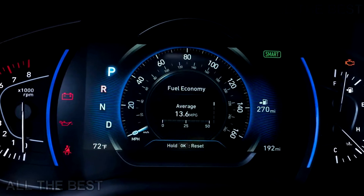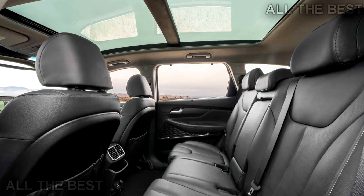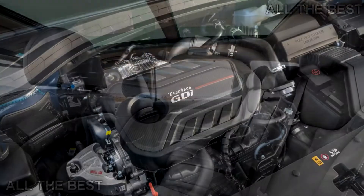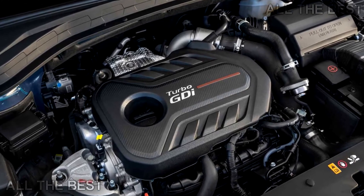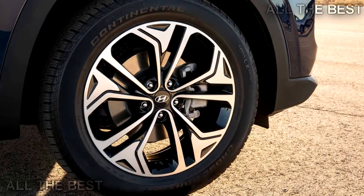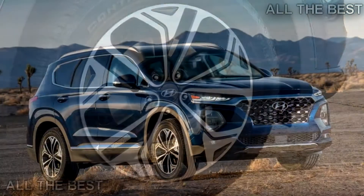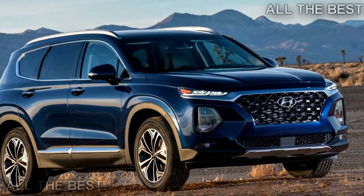A more powerful turbocharged 2.0-litre four-cylinder engine produces 235 horsepower, 175 kilowatts, and a 2.2-litre CRDi turbodiesel produces 190 horsepower, 141 kilowatts, and 322 pound-feet, 436 newton-meters, of torque.